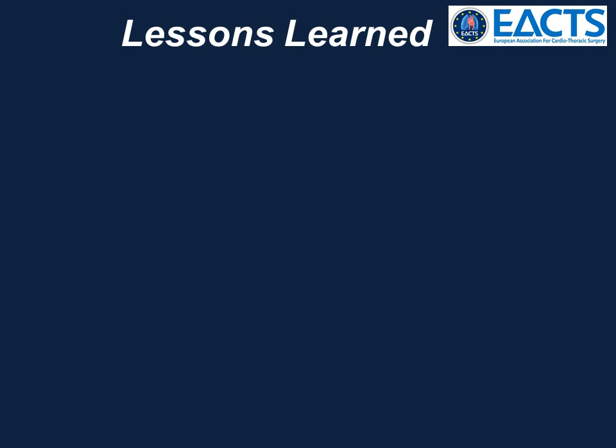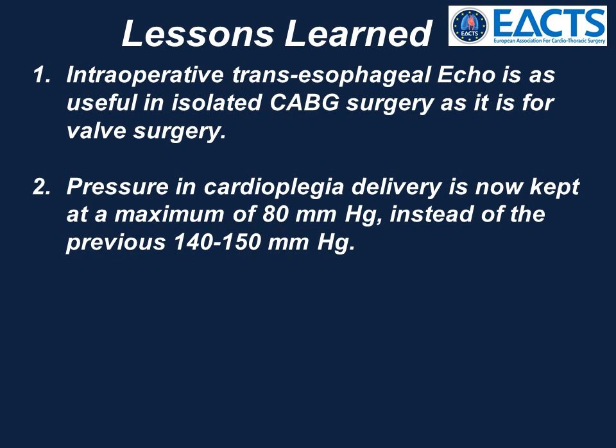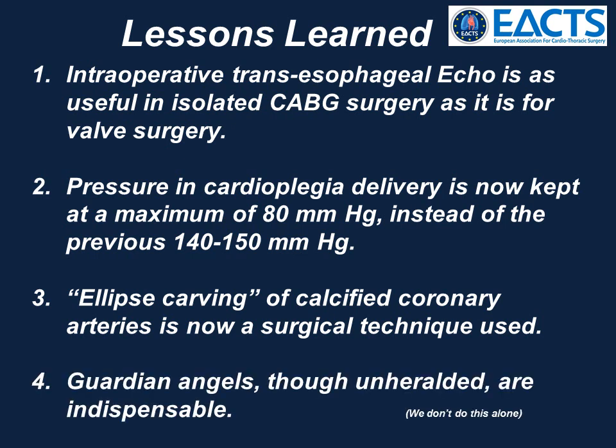Lessons learned. One: intraoperative transesophageal echo is as useful in isolated CABG surgery as it is for valve surgery. Two: pressure in the cardioplegia delivery is now kept at a maximum of 80 mmHg instead of the previous 140 to 150 mmHg. Three: ellipse carving of calcified coronary arteries is now a surgical technique used. And finally, guardian angels, though unheralded, are indispensable. We don't do this alone. Thank you.